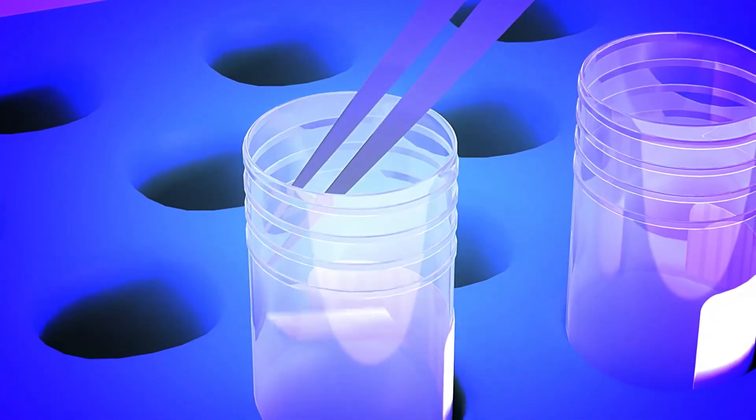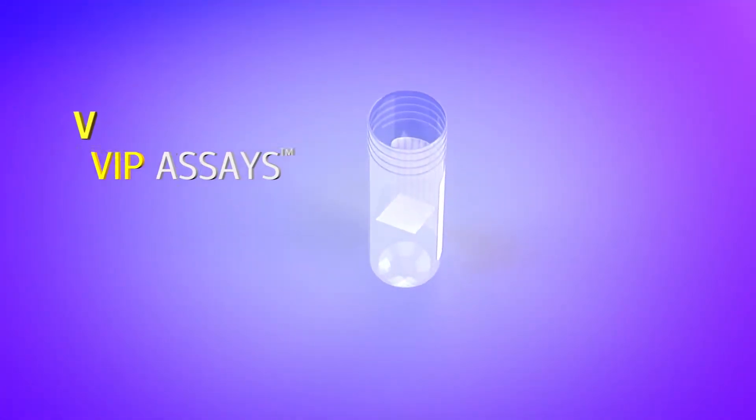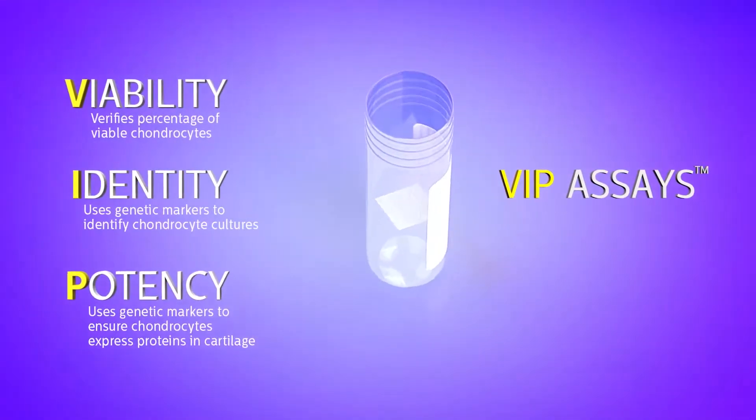To provide additional assurance, the chondrocytes are tested on every implant using proprietary VIP assays to confirm the viability, identity, and potency of the cells on the membrane.